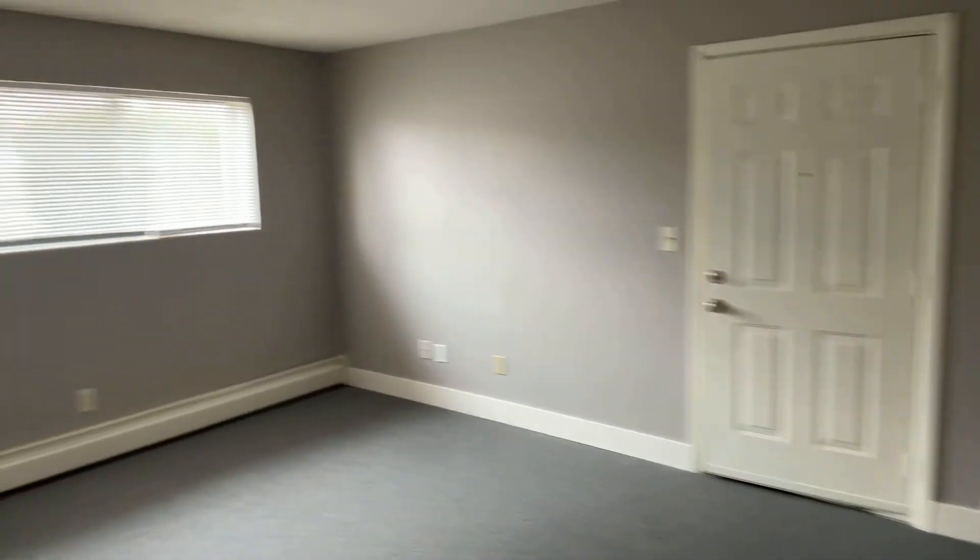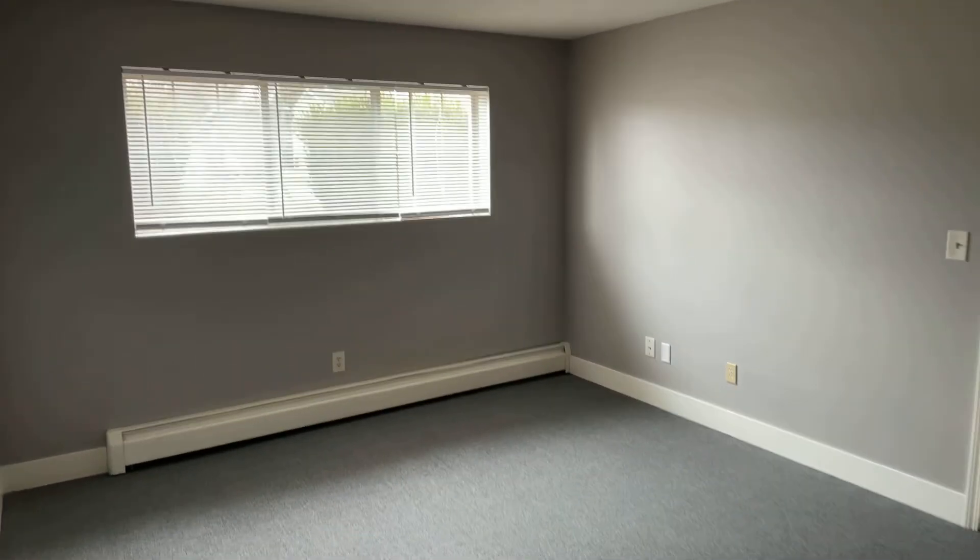963 33rd Street, Southeast Grand Rapids — one bed, one bath. Thank you for watching this video tour from Access Property Management.